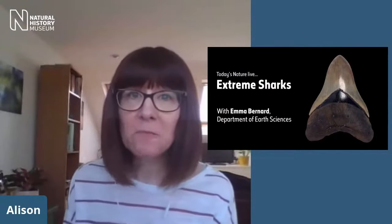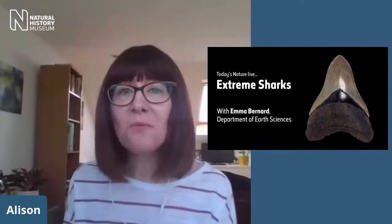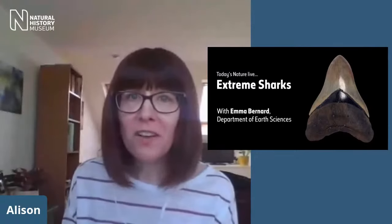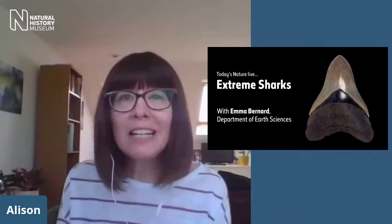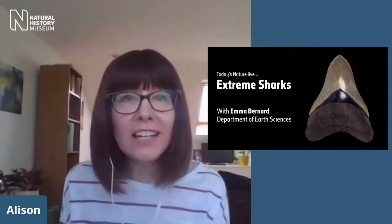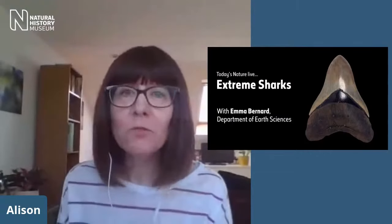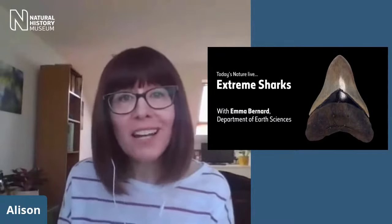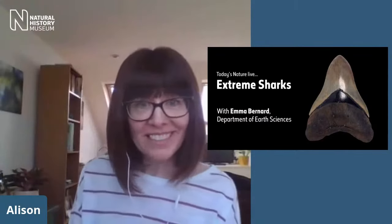In a minute, I'm going to be joined by one of our curators, Emma, and we're going to be diving into the weird and wonderful world of sharks. I've got plenty of questions for Emma, but we would also love to hear from you, our audience. Please don't be shy. If you've got any questions about our topic today, post them in the comments and we'll do our very best to answer as many as we can. Let's meet our scientist for today — Emma, are you there? Can you hear us?